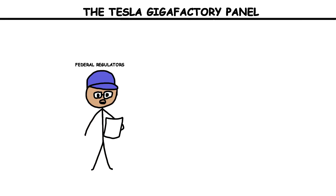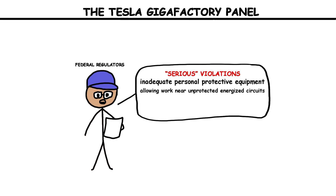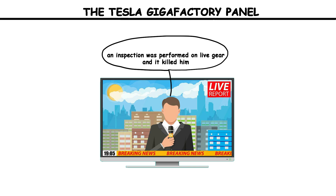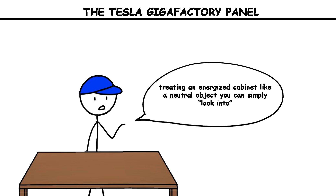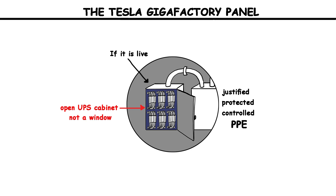In early 2025, federal regulators announced they had cited the company for serious violations connected to the death, describing multiple failures: inadequate personal protective equipment, allowing work near unprotected energized circuits, and failing to verify whether equipment was energized or to post proper warnings. The core fact was plain — an inspection was performed on live gear and it killed him. The mistake behind it is as old as electrical work: treating an energized cabinet like a neutral object you can simply look into. If it is live, it must be justified, protected, and controlled by strict procedure and PPE — or it must be shut down and proven dead. An open UPS cabinet is not a window. It is a set of exposed sources that will use the first path to ground you give them.